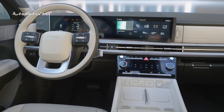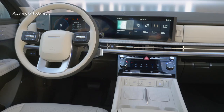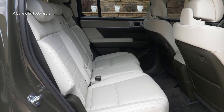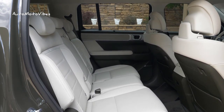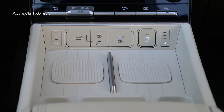Euro-spec models will get the latter powertrains. Inside the vehicle, you will find dual 12.3-inch curved displays — one for the driver and one for the infotainment. Over-the-air updates, as well as Apple CarPlay and Android Auto, are standard. Below the infotainment display is a 6.6-inch display with HVAC controls. Two wireless charging pads are also included.